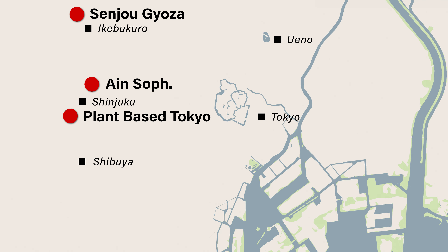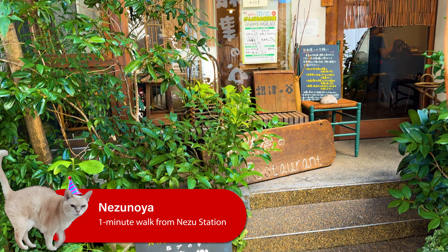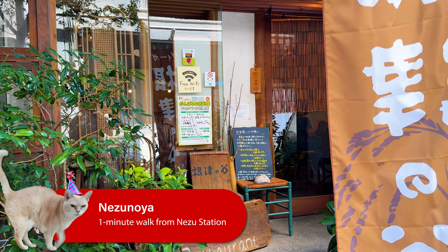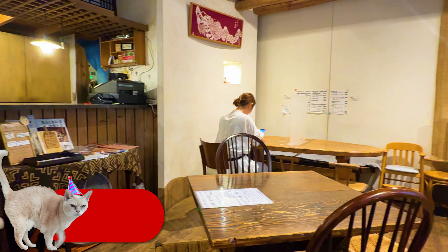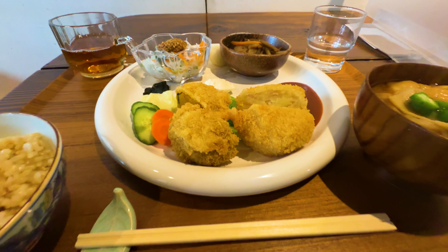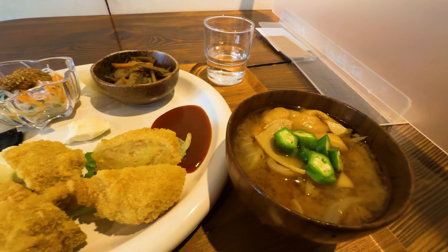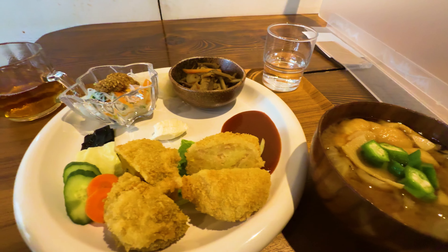The last one I'd recommend is Nezunoya, which is near Nezu. It's more of a Japanese set meal restaurant — what you'd call a shokudo or teishoku restaurant in Japanese. The idea is the set lunch meals that consist of rice, miso soup, and a main. Most often that main is fish or meat based, but at Nezunoya they replace them with meat substitutes or tofu to provide a good set meal for lunch or a quick dinner in a very traditional Japanese environment.